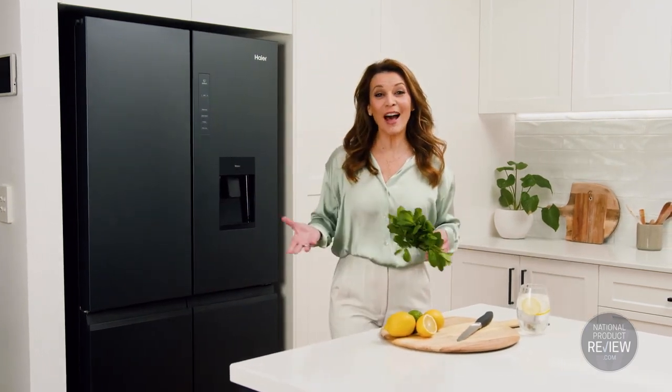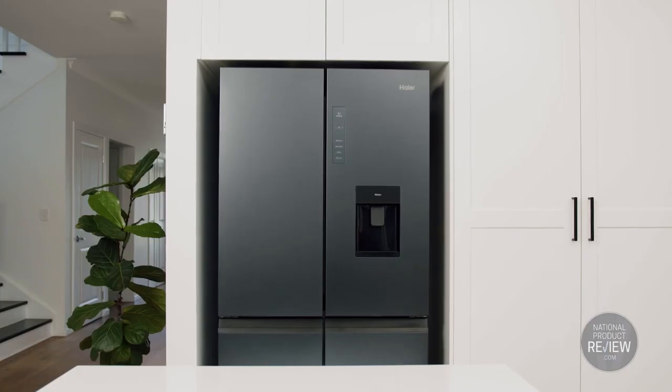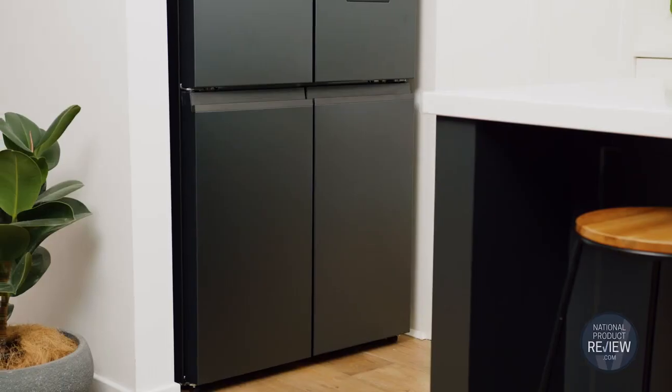Modern, stylish design, smart, innovative technologies and easy to use is the hallmark of the world's number one in home appliances. Haier's impressive quad door fridge freezer comes with plenty of smart features that adapt to how you live.